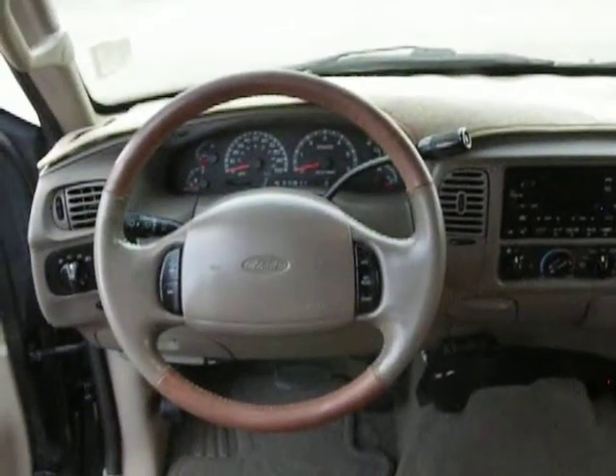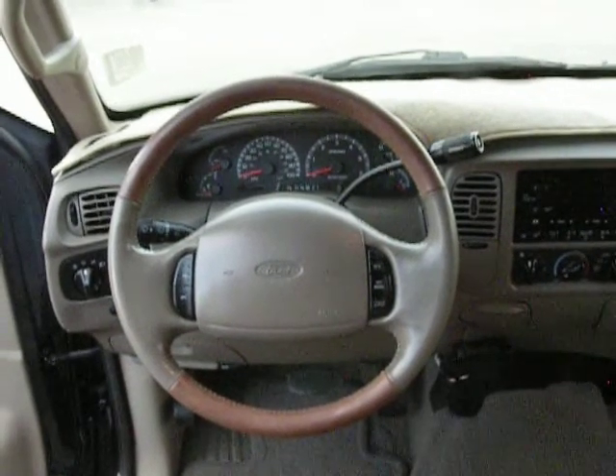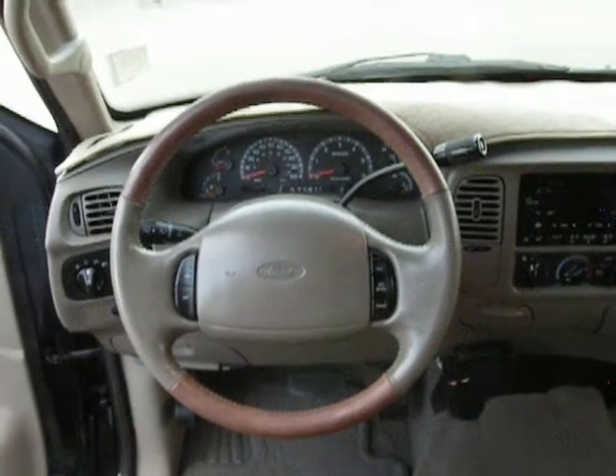If this is a vehicle you're interested in, give me a call. Cell phone number 720-635-2692.